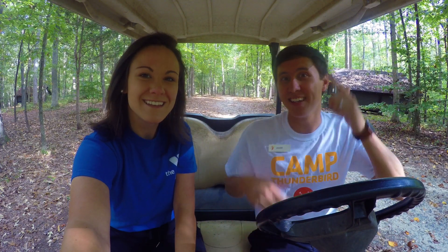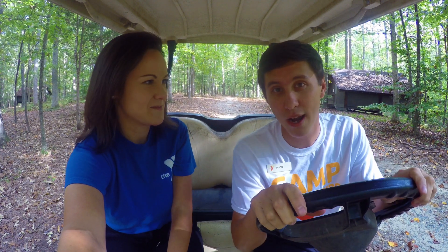Hey guys, this is Jason Ching and Kelly Hintz. Kelly Hintz is our regional director of adventure programs. We're gonna be showing you around camp today, specifically some of our cabins and tent camping locations. So let's go.